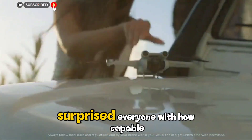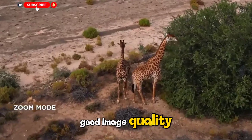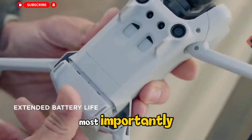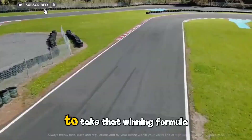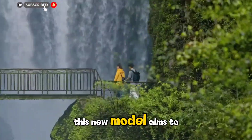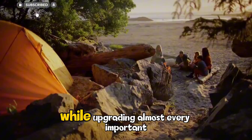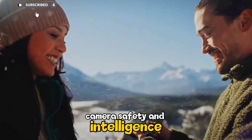The first Neo surprised everyone with how capable it was for its size. It delivered good image quality, a fun flying experience, and most importantly, it was simple enough for anyone to use. The Neo 2 looks ready to take that winning formula and make it even better. This new model aims to keep the same small footprint while upgrading almost every important feature — battery, camera, safety, and intelligence.